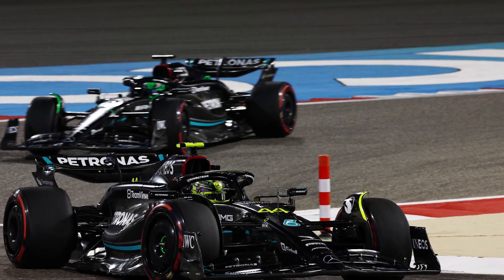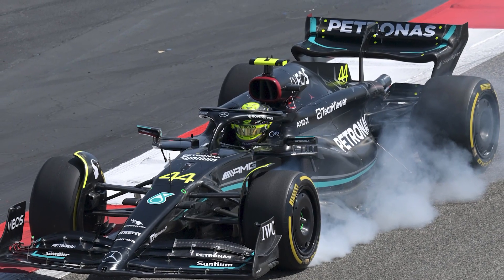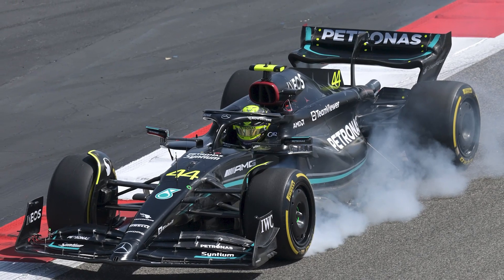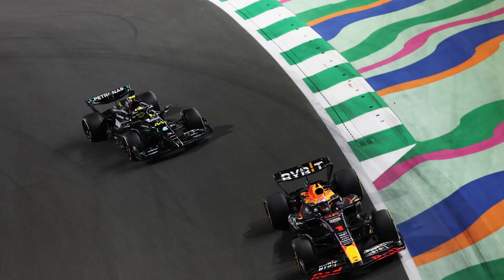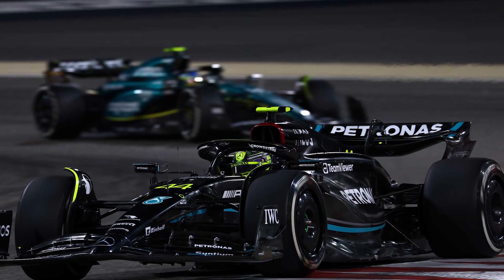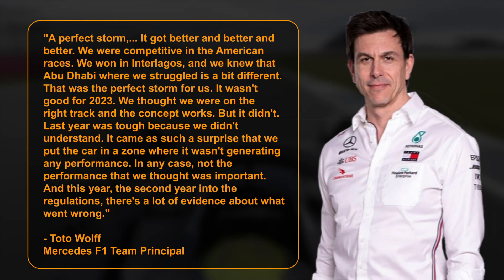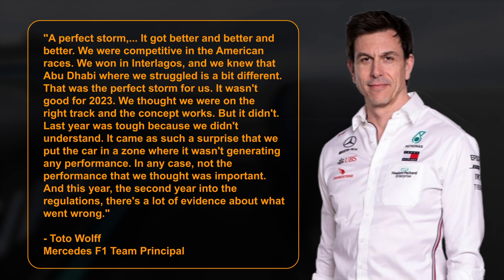The current W14 has undergone significant evolutions in comparison to the previous W13, incorporating some of the aerodynamic solutions seen on the Red Bull. However, the expected improvement in performance has not occurred, and the gap to the leader has grown. Wolff described Russell's Brazil win as a perfect storm: it got better and better and better. We were competitive in the American races, we won in Interlagos, and we knew that Abu Dhabi, where we struggled, is a bit different. That was the perfect storm for us. It wasn't good for 2023.